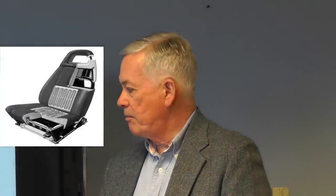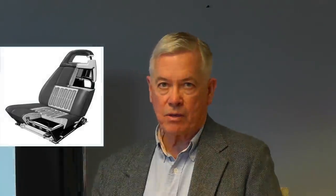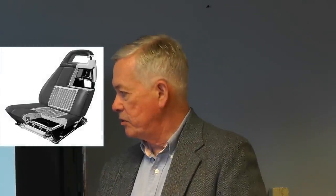In 1972, Saab offered a heated seat — these are common today, but 1972 was one of the first years for that feature.